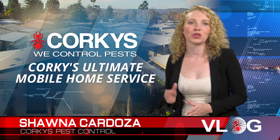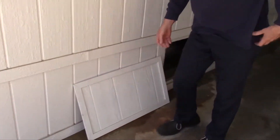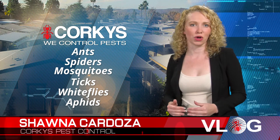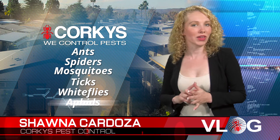The main difference between a residential home and a mobile home is the crawl space area underneath the mobile home. In your yard, there are six main insects that will migrate from your landscape to the structure of your home: ants, spiders, mosquitoes, ticks, whiteflies, and aphids.